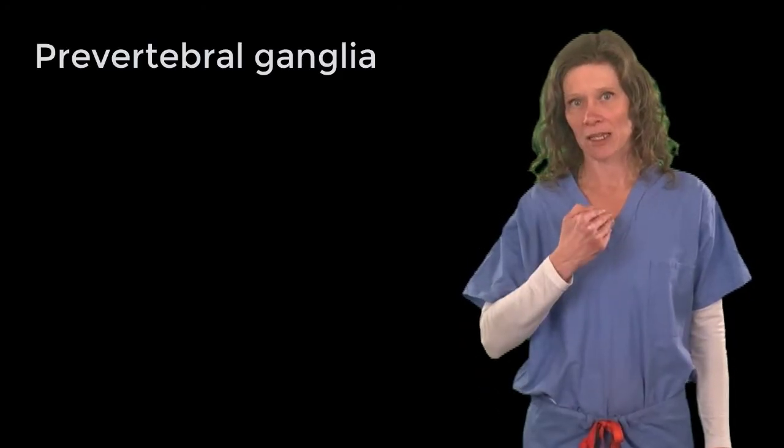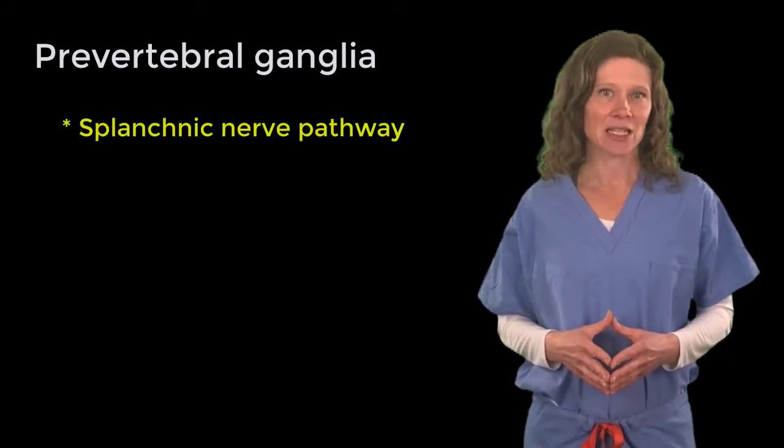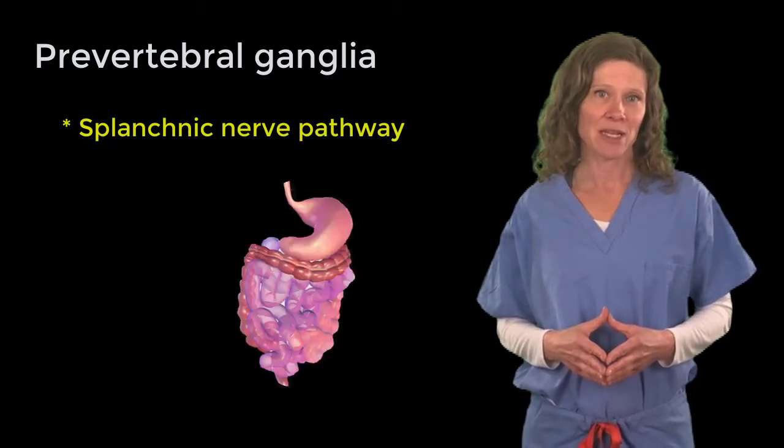Now let's consider synapses that take place in the prevertebral ganglia. These signals take a splanchnic nerve pathway, and their postganglionic fibers are destined for viscera within the abdomen and pelvis.